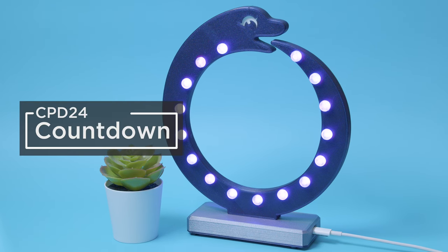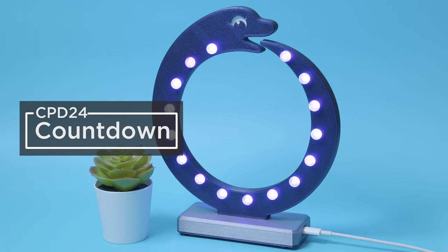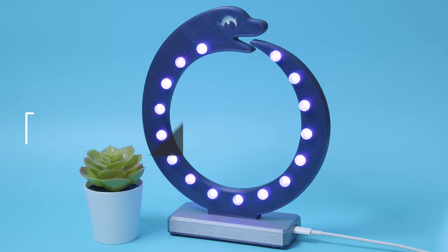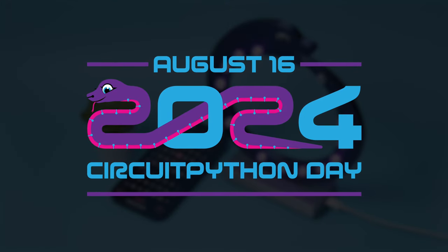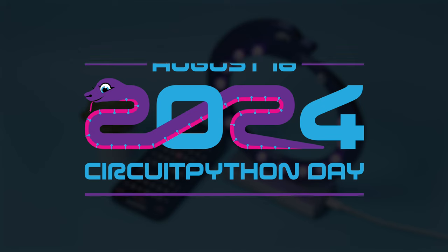Circuit Python Day! You can build an LED sign to count down the days to Circuit Python Day. This year, Circuit Python Day falls on August 16th, and we wanted to create a special countdown sign using NeoPixel LEDs.